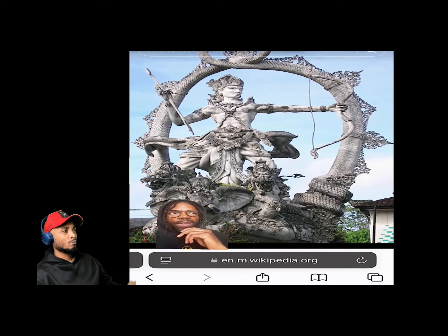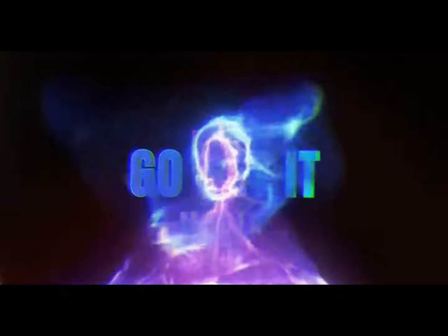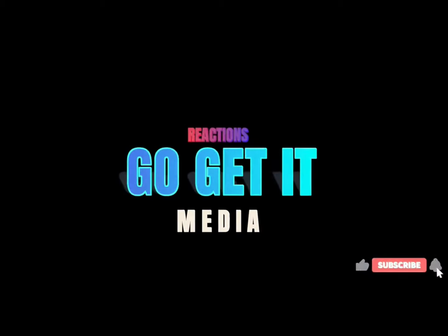The last thing to note is that they said this mini moon is coming from the Arjuna asteroid belt — and this is life.